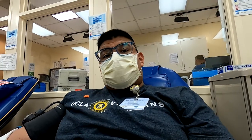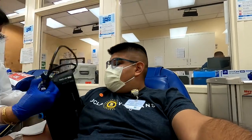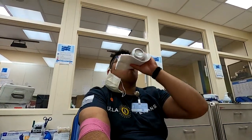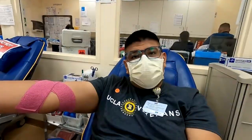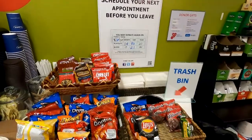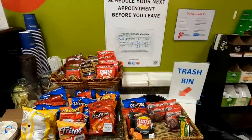Not bad at all. Still flowing. I want to show the needle because that might scare some people. Just finished up donating blood here at the UCLA Plasma and Platelet Center. And that's it — it was as easy as that.